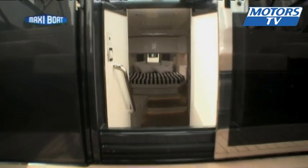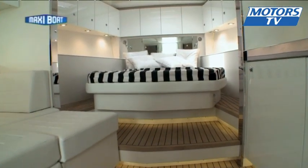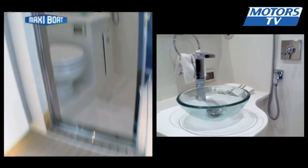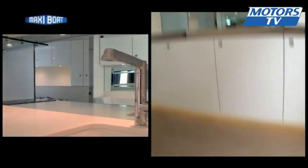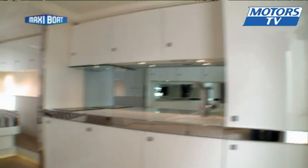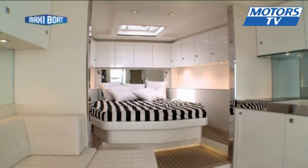Below deck, the interior has been designed without ostentation. There's a port-side kitchen and opposite that a large convertible sofa. Of course there's a bathroom. Not far from the kitchen, the double bed occupies all the front part and there are some storage areas. It's light and convivial, but maybe we would have liked more of an emphasis on luxury and high-tech spec.